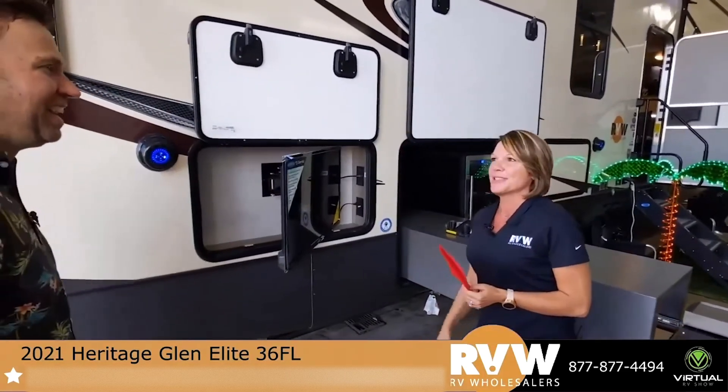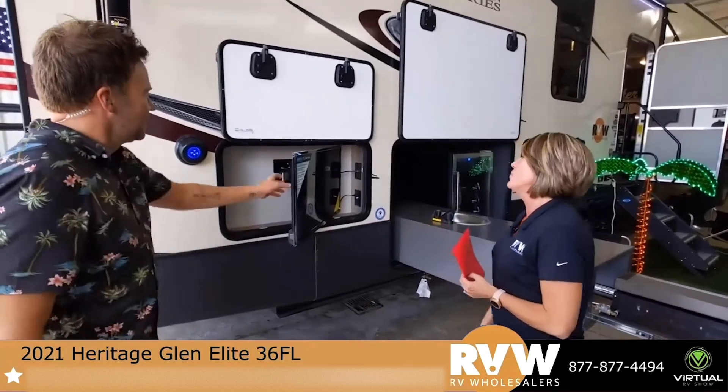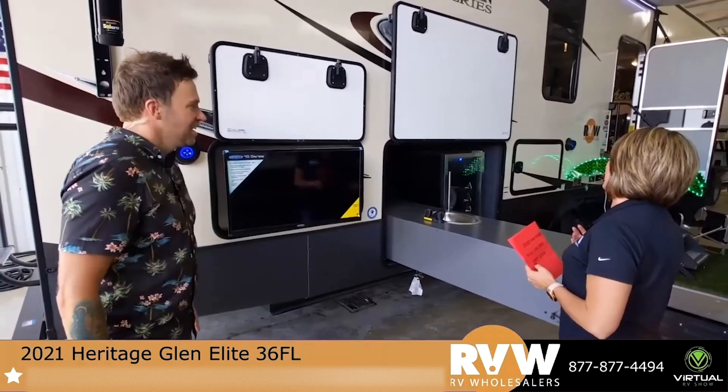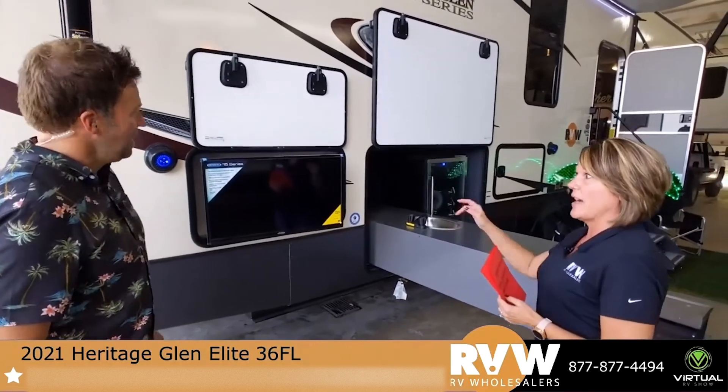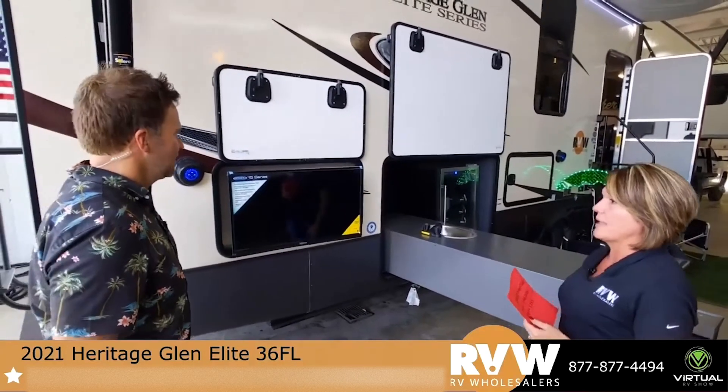You can turn and watch while you're cooking. You have entertainment out here — outdoor speakers — so that you can do everything on the inside and listen to it out here as well.